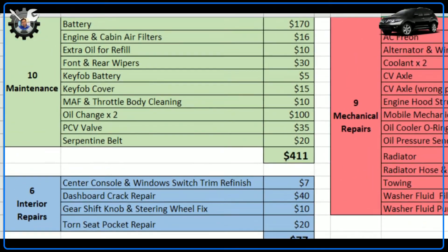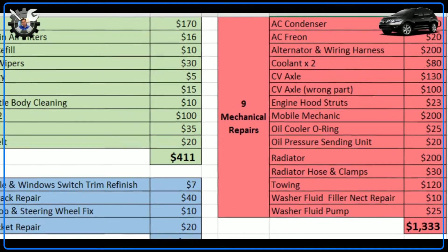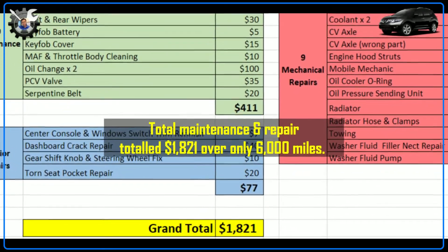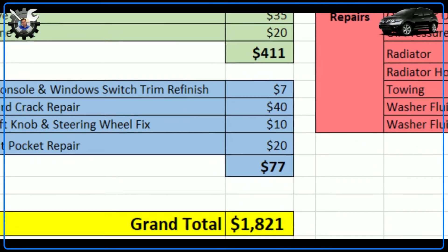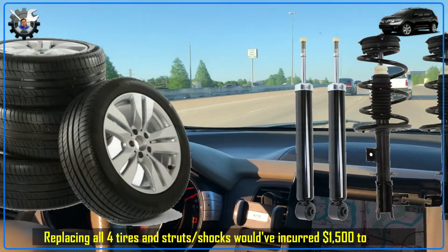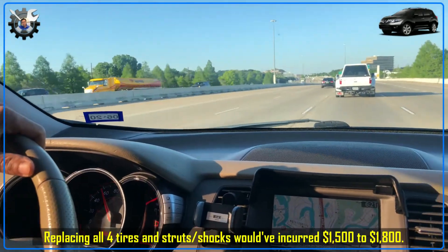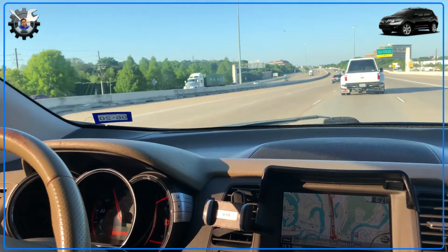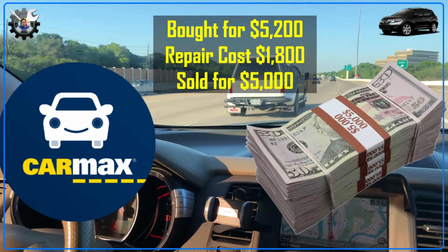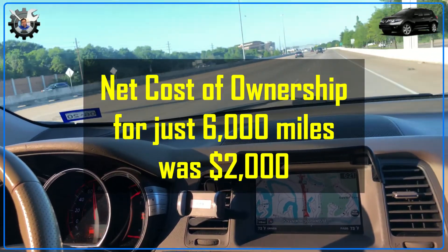In summary, I had 10 maintenance items totaling $411, nine mechanical repairs totaling $1,333, and six interior repairs totaling $77 — adding up to $1,821 in parts cost since my labor was free. Had these been done at a shop, the total would have been at least double, not counting another $1,500 to replace the four tires and four struts which are all badly worn. Since this is just an extra car we hardly drive, rather than incurring more major costs we decided to sell it to CarMax for $5,000 — just $200 less than I paid three years ago. So the total cost of owning this Murano for 6,000 miles came to about $2,000, not including insurance and gas.